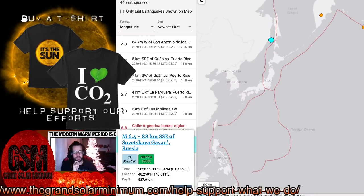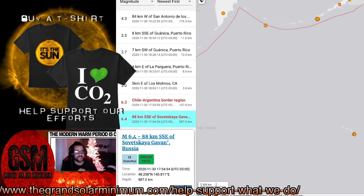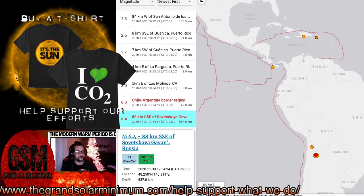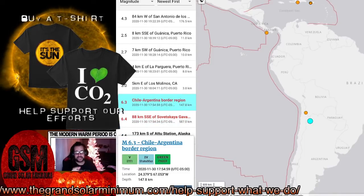The one in Chile happened first but according to USGS these were seconds apart — both at 17:54. The Chile one was at 17:54 and 59 seconds, and the one in Russia was at 17:54 and 34 seconds. These were seconds apart. Two strong earthquakes. This Chile one was not as deep — 147.8 kilometers. Two earthquakes within seconds.